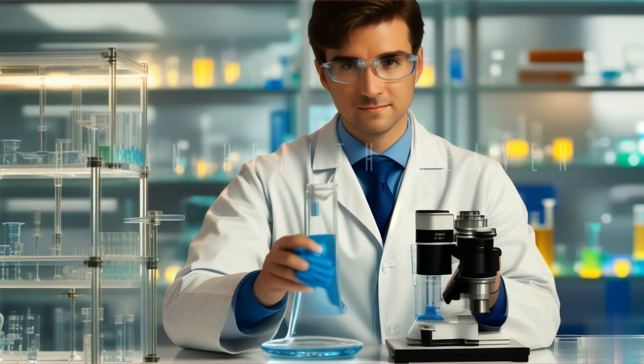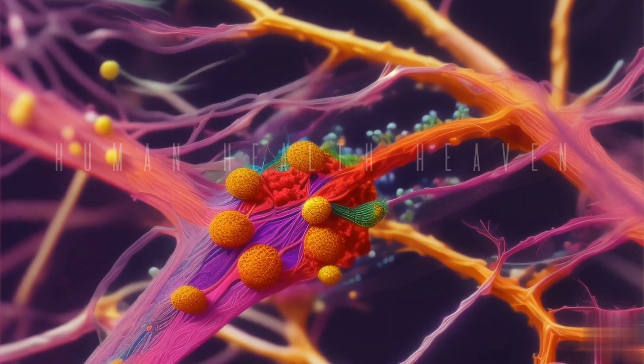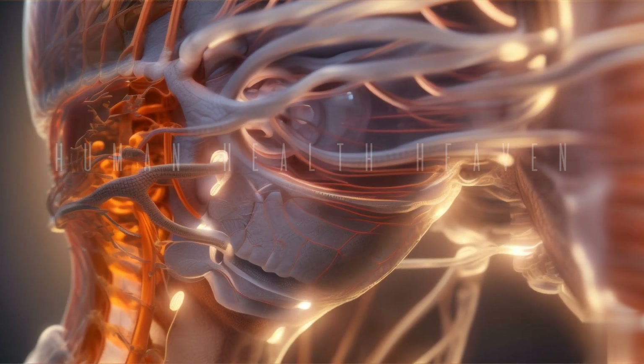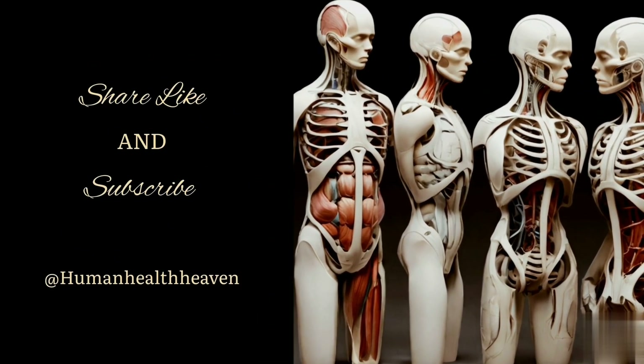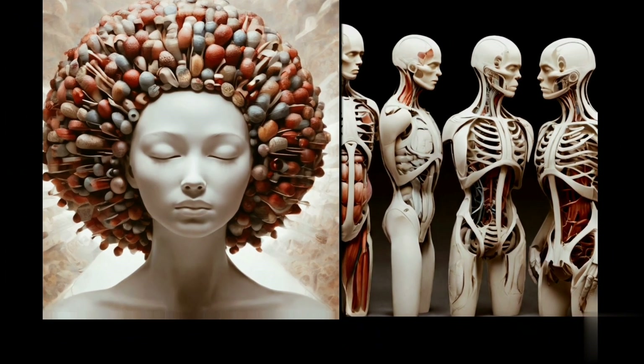As we come to the end of our exploration, we hope you've gained a newfound appreciation for the lymphatic system and its indispensable guardians, the lymph nodes. Don't forget to subscribe to our channel for more fascinating insights into the marvels of the human body. Until next time, stay curious and keep exploring.